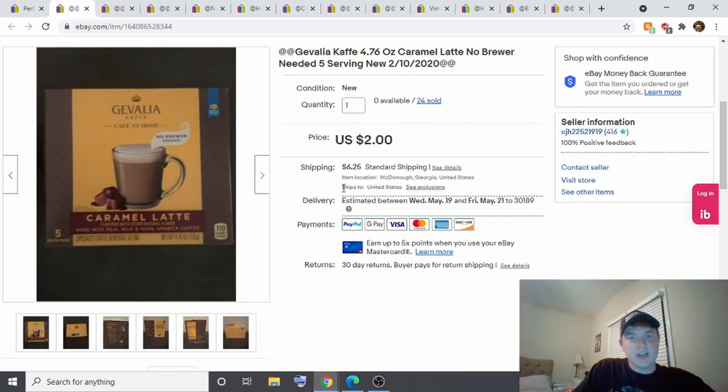The first items that sold were these Javalia no-brew coffee pods. I bought these for 10 cents a piece because they were going out of date and the store sold them for 10 cents each. Twenty-two of them sold this week — I paid $2.20 total and sold them each for $2, so $44 in sales.